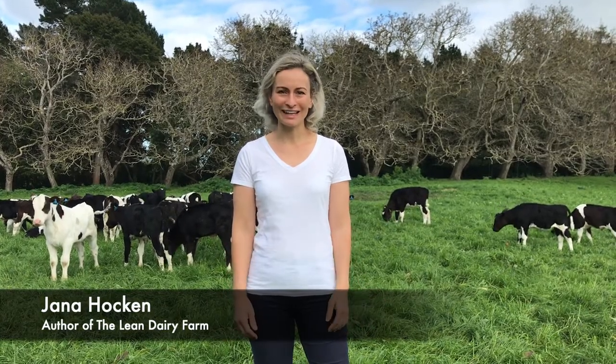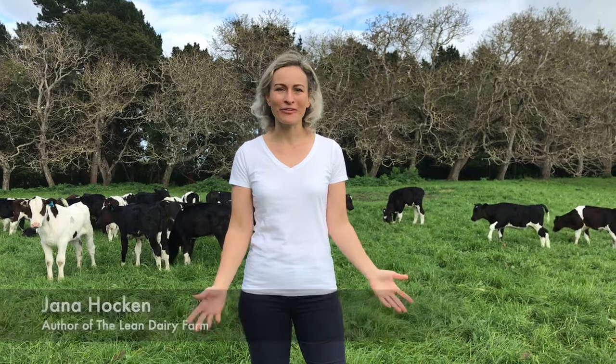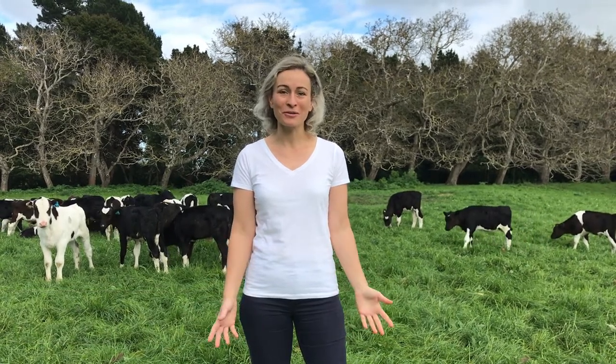Hi, I'm Jana Hocken, author of The Lean Dairy Farm. Welcome to my three-minute lean farm series. I hope you enjoy this video and it helps your farm.